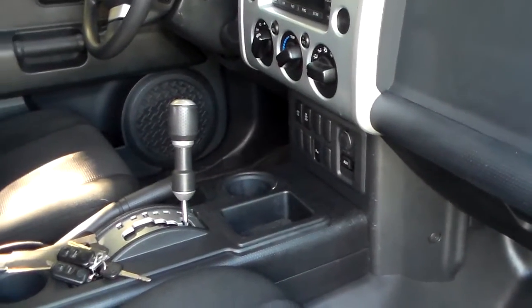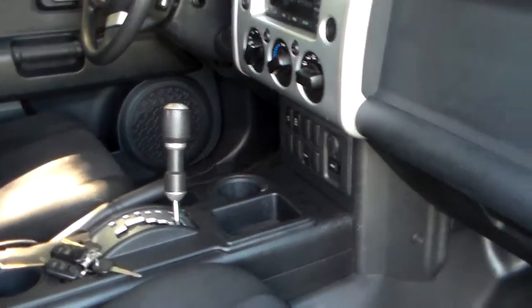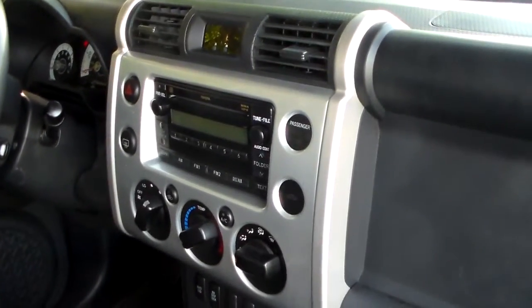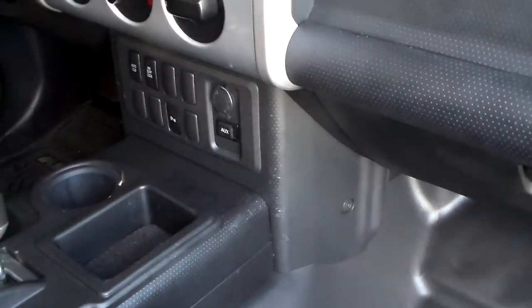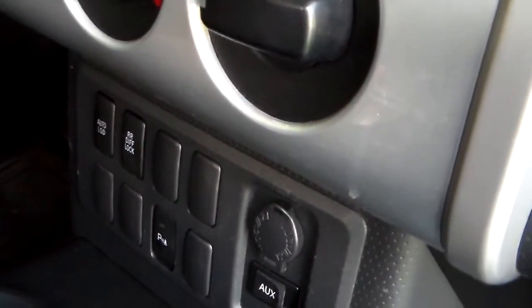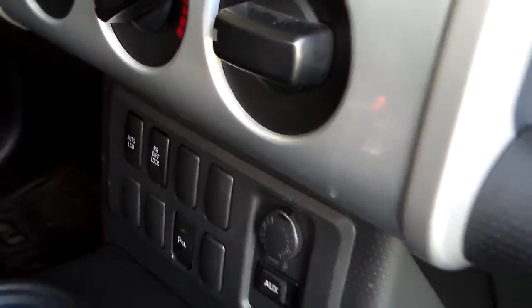This is a 4x2 automatic. It does have 100,000 miles on it. AM/FM CD, has your parking sensors, has an auxiliary input for an MP3 player. Also has your locking rear differential and an automatic limited slip differential.